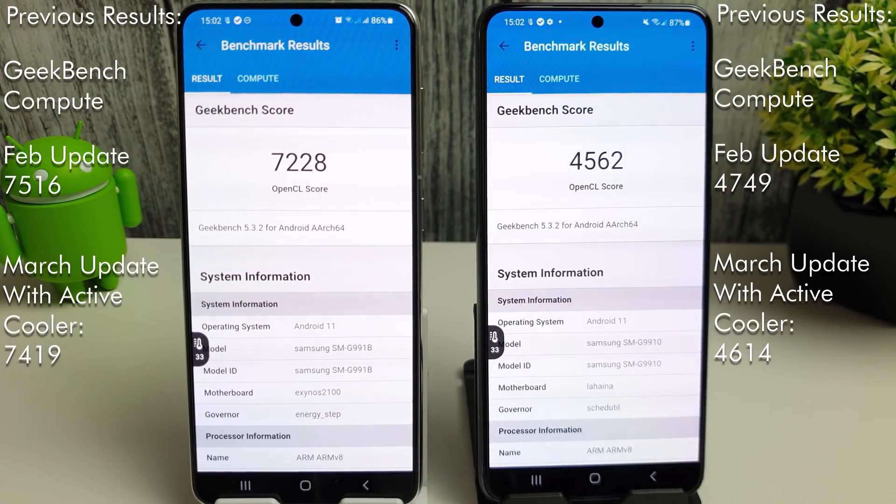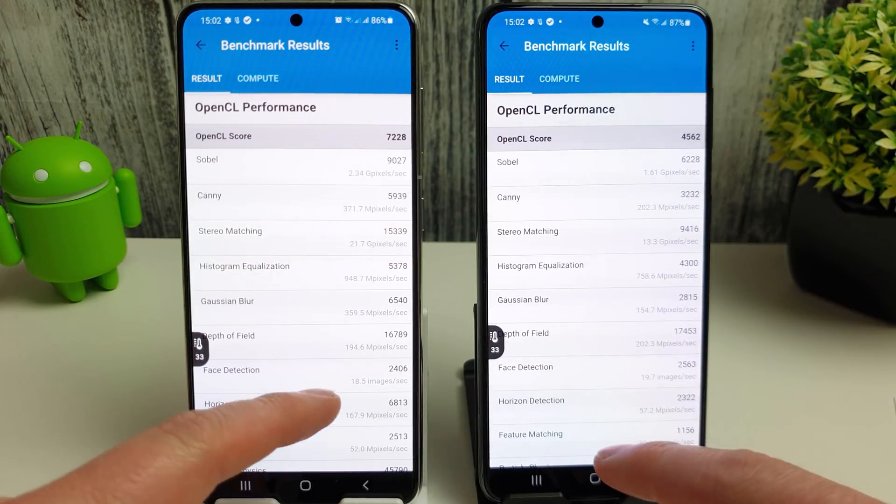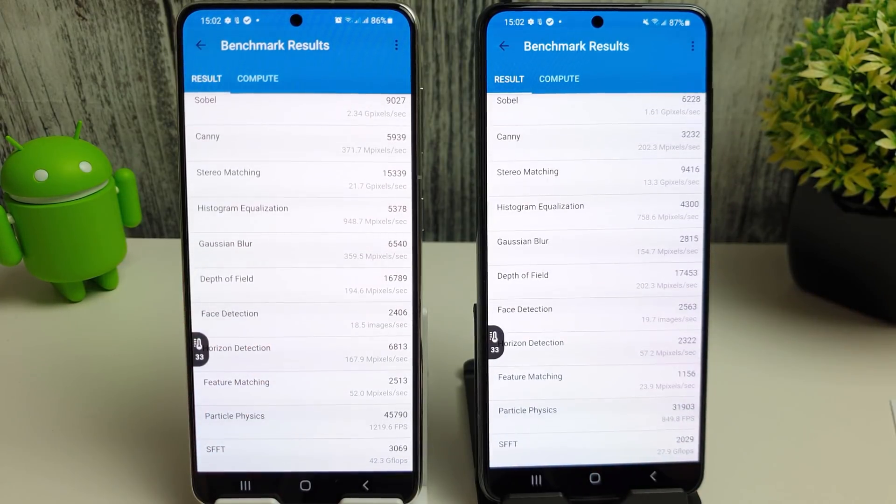Quite interesting results here - they've both actually decreased in score. We've gone from 7,516 on the Exynos down to 7,228, and on the Snapdragon from 4,749 down to 4,562. I'm just going to scroll through the scores so you can have a look at the results in more detail.